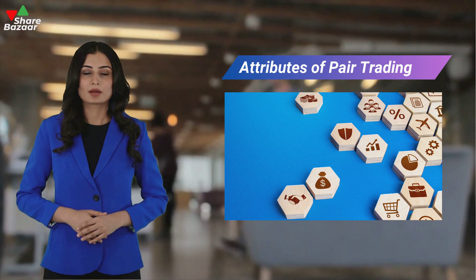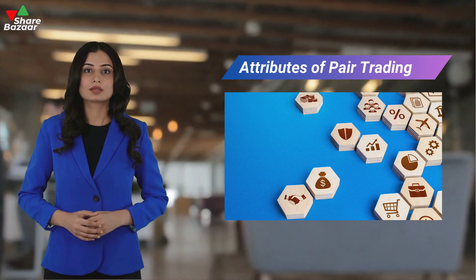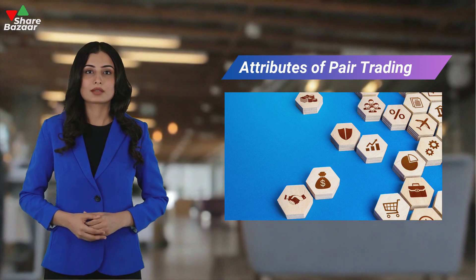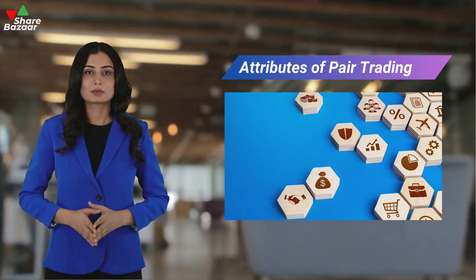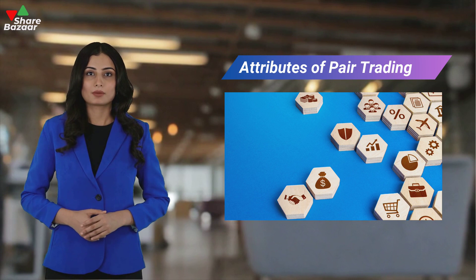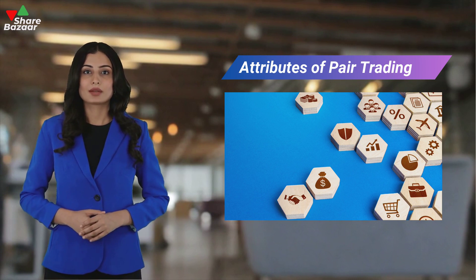Pair trading involves trading a pair of financial instruments like gold and silver based on their relationship. Gold and silver's price movements are closely related, but external events like economic indicators or geopolitical developments can disrupt this correlation. However, these deviations are typically temporary, and the prices revert back to their usual correlation once the event subsides.